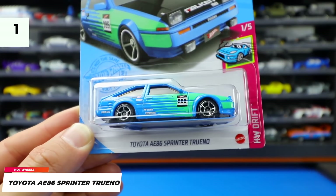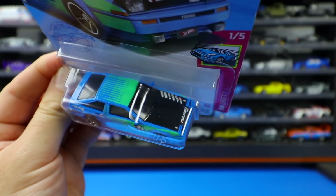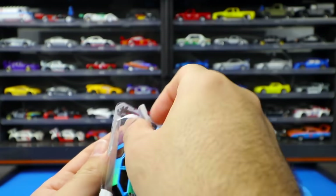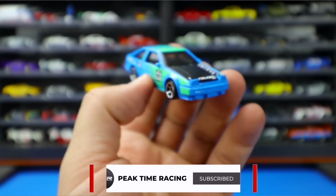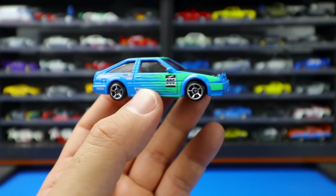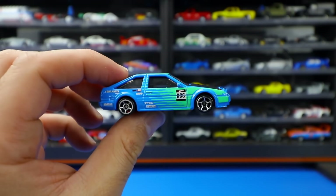First we have the Toyota AE86 Sprinter Trueno. I apologize — I called this an Advan car in my unboxing video, but it's actually Falcon sponsored. Even on the artwork it says Falcon. Let's go ahead and open this one up to start off our 2021 cars here and get a nice look at this one. This one's in a very cool looking blue color — Falcon colors of course. We've got the little pop-up headlights on the front end, nice looking tampo work all around, cool logos, and nice looking artwork on the side. On the back we don't have a lot of stamping — the stamping is mainly focused on the side and on the top. But all around a great start to 2021. I really like this car.